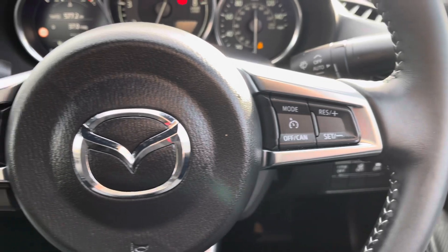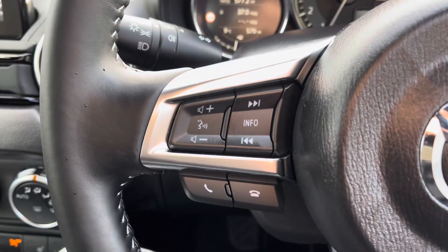The control to the right of the steering wheel is used for cruise control settings, and over to the left you've got hands free communication as well as audio settings.